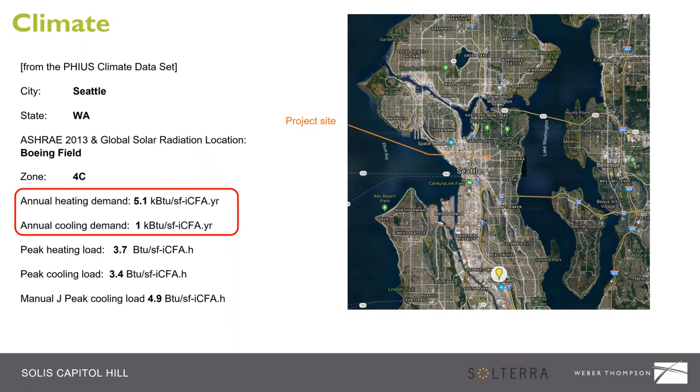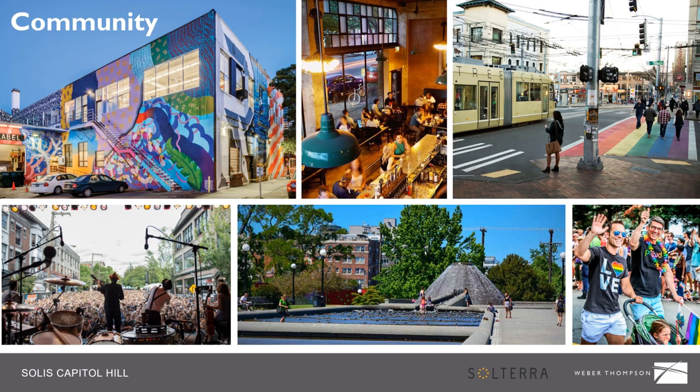One of the other big influences, being up on Pike-Pine in Capitol Hill, was the community. We had to go through a pretty rigorous design review process. In this neighborhood there is a lot of color, a lot of art, a lot of active street and nightlife presence. There is a very strong LGBTQ community up here and music has long been a big part of the neighborhood. Providing a response and seeing this project as a good community member was very important to our project goal.